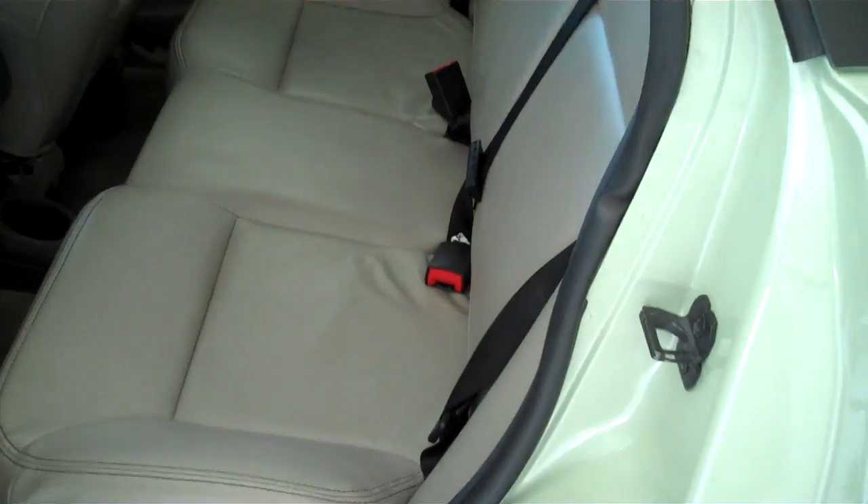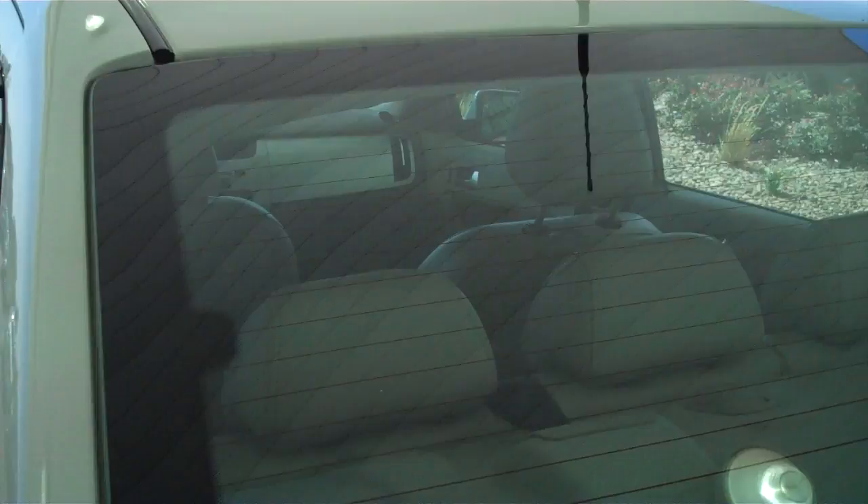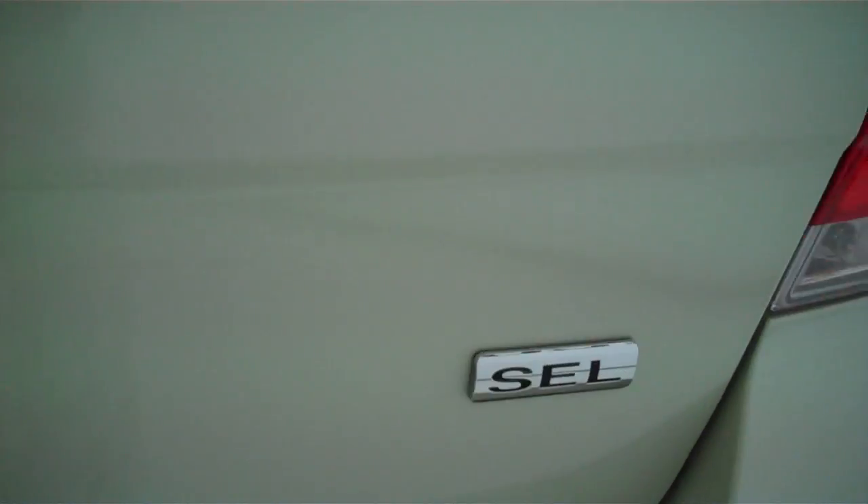The Focus is a five passenger vehicle, the seats are plush, very comfortable to sit on, rear cup holder, child safety rear locks, rear window defogger. This is an SEL model.